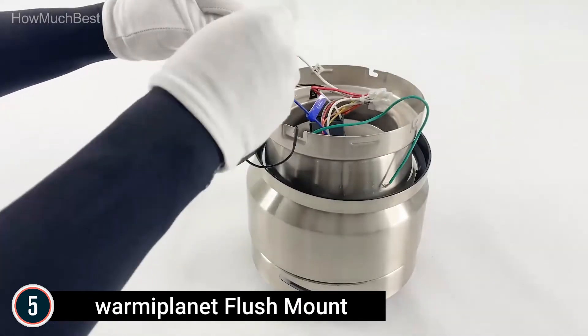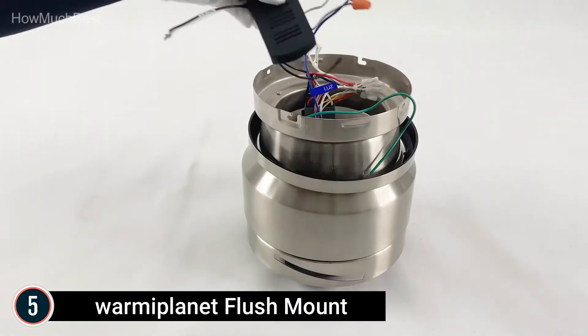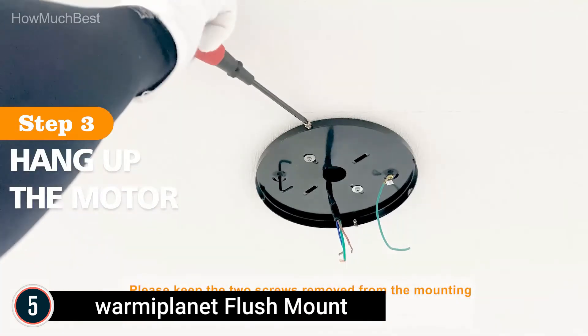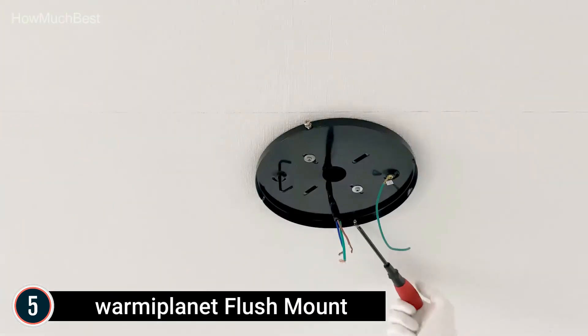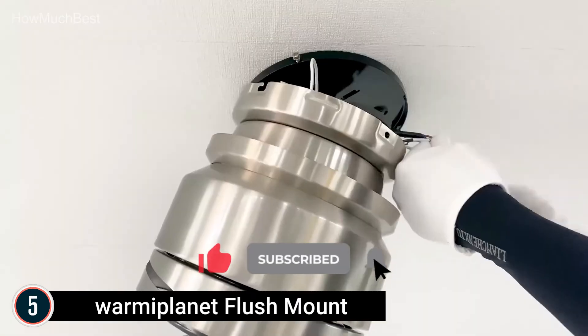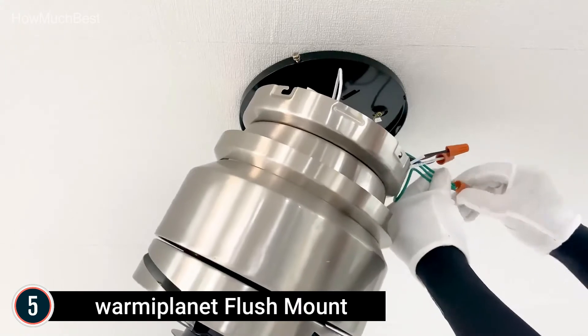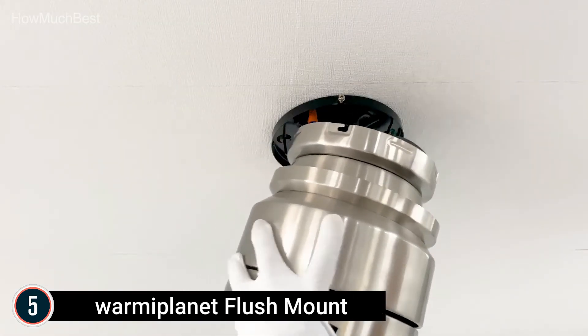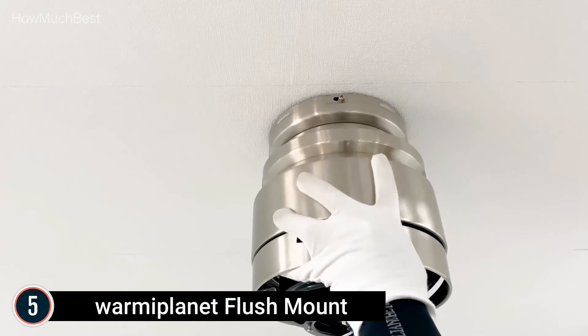The ceiling fan with remote has a reverse airflow function, which can change the direction of the fan seasonally to achieve a cooling effect in the summer and warm air distribution in the winter. The sound of the fan is less than 50 dB. The dimensions of this ceiling fan with light are 52×52×11 inches, suitable for rooms with lower ceilings. The frosted glass shade makes your eyes more comfortable.